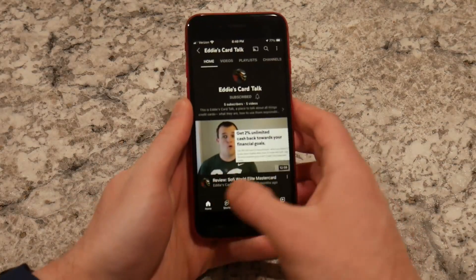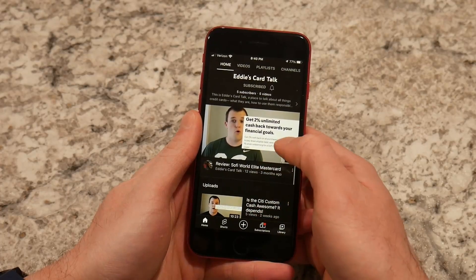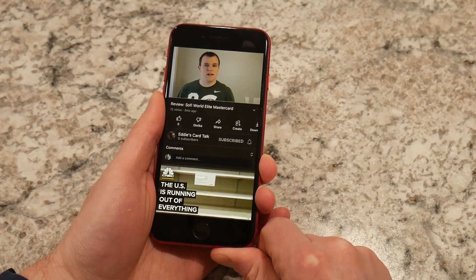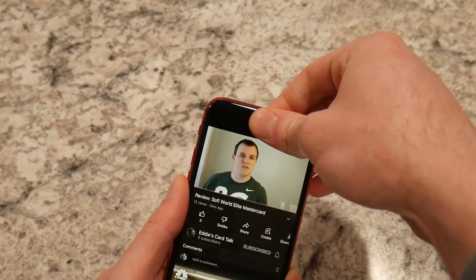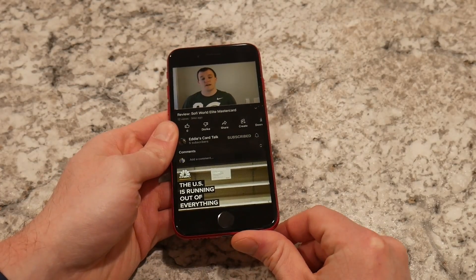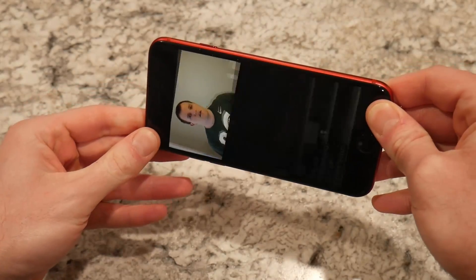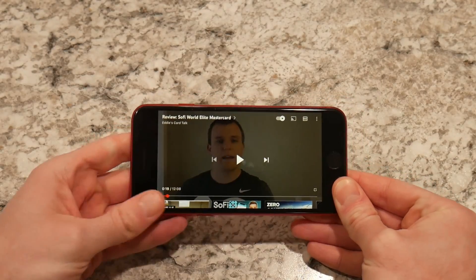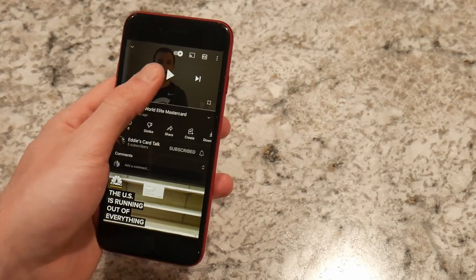Let's get a YouTube video up. I'll pull up a video from my other channel, Eddie's Card Talk, and if I navigate through — we can scroll, get through things, play a video — two speaker system: the earpiece and one on the bottom. We can rotate, video playback is good, speakers are good.